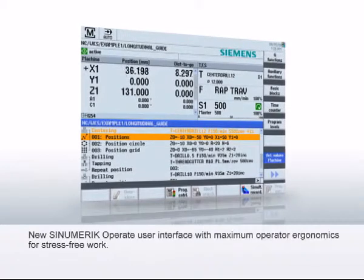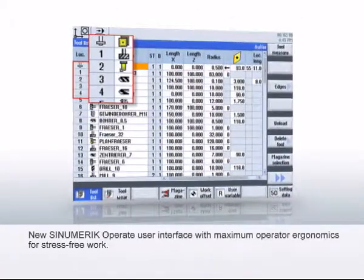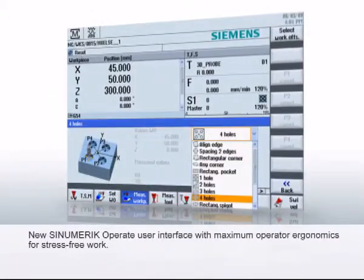With the new user interface, the Sinumerik 828D has maximum operator ergonomics. Clear and structured display screens enable stress-free operation on the shop floor.